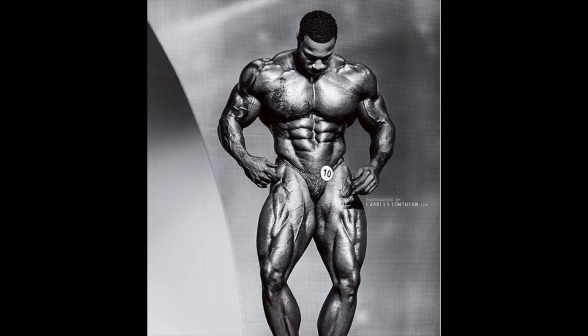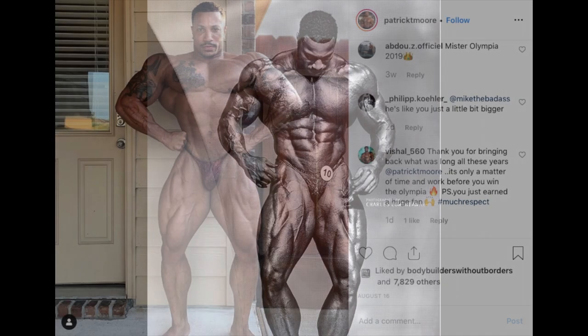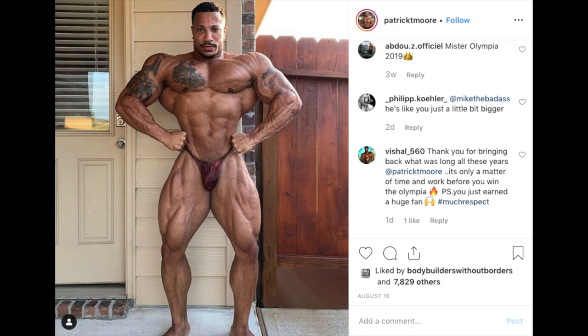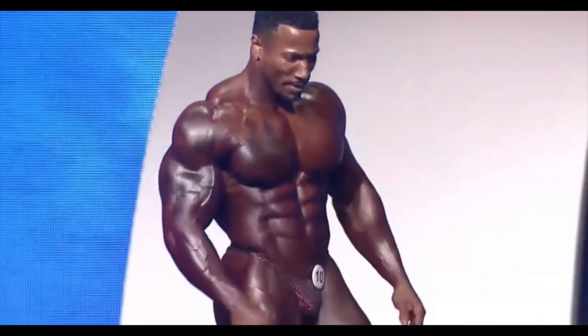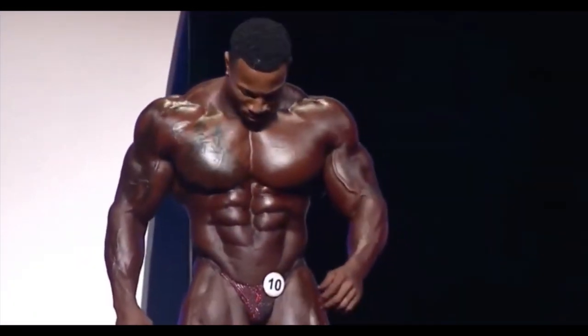He looked phenomenal at that show. Looking back, something that should have stood out was the conditioning — it was good, he won the show. At the Olympia he brought a completely different package, significantly tighter, at around the same body weight of 230 pounds, meaning he probably put on an additional five, six, seven pounds of muscle coming into the Olympia.